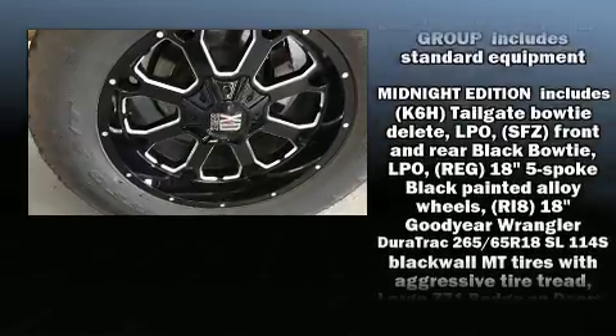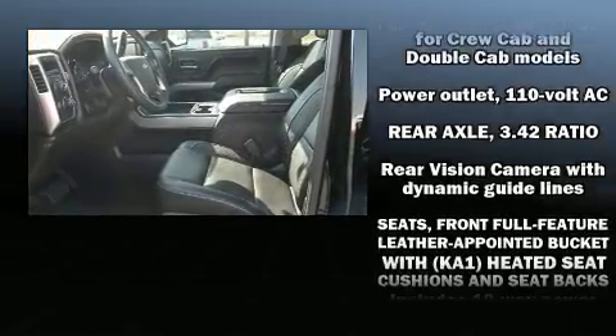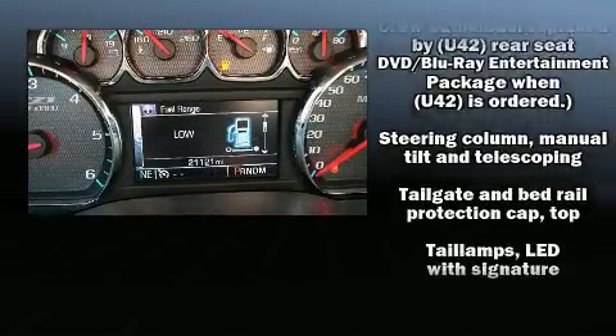Chevrolet ensures the safety and security of its passengers with equipment such as front side impact airbags, traction control, a security system, and four-wheel disc brakes with ABS.